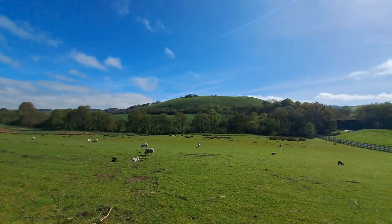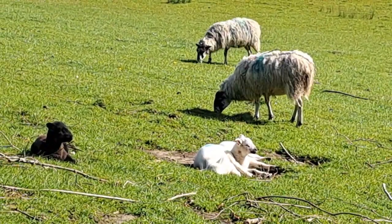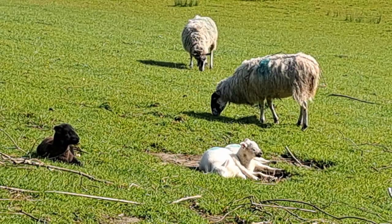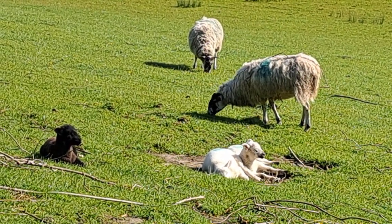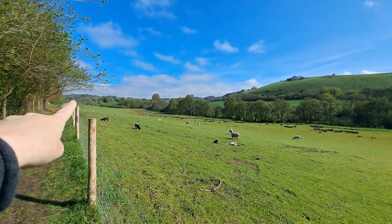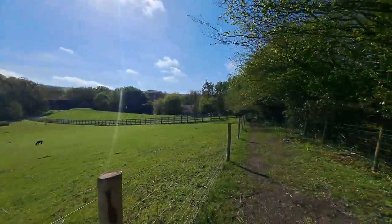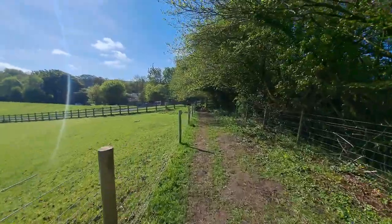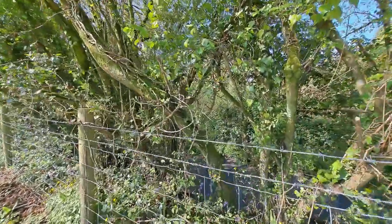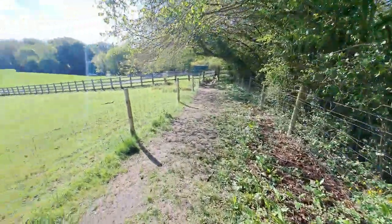That's the Cerne Abbas Giant. So I've walked the path here which runs along the viewpoint car park. I'm going to head down towards the centre of Cerne. Got some bluebells down there. Everything is so green.